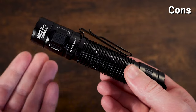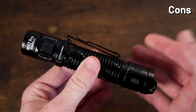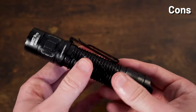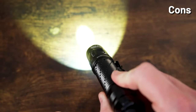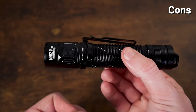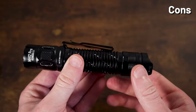The MH12 Pro is not without its drawbacks. First, it gets pretty hot pretty fast on its higher turbo output. Also, with the new UHI 40 LED it's going to have a slightly green tint, especially on its lower outputs. And lastly, because of how new it is, there's not going to be a lot of compatible accessories out there on the market for this light.